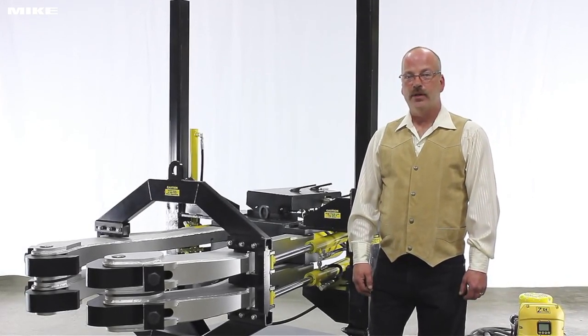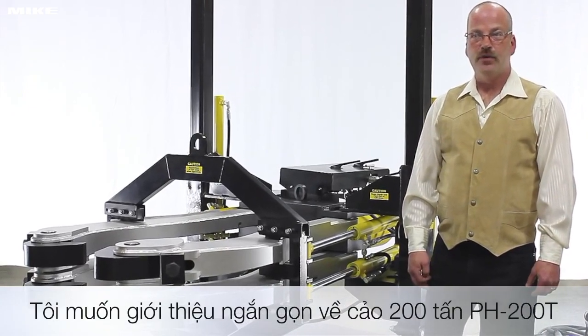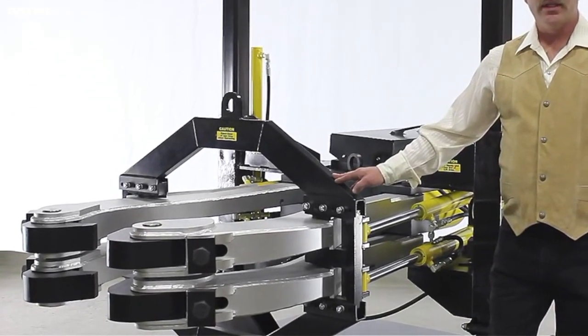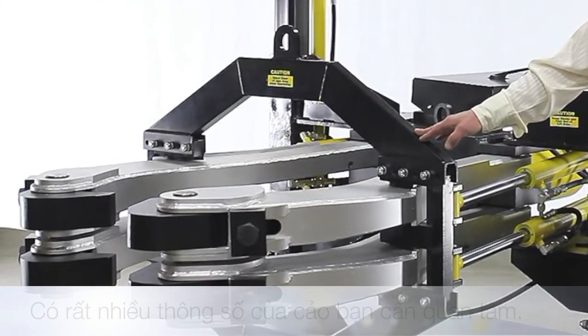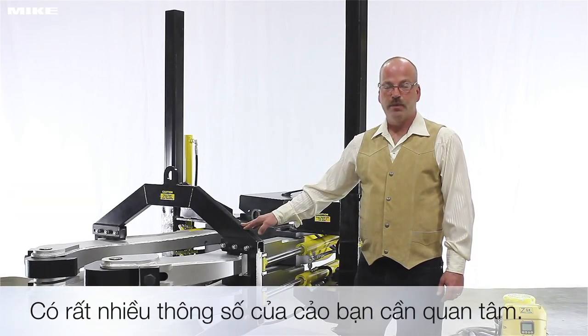Hi and welcome to PosiLock Pullers in Cooperstown, North Dakota. I'm going to talk to you a little bit about the PH200P hydraulic puller. This 200-ton puller is currently the largest hydraulic puller in our product line, and there are a lot of details to consider when choosing and using this highly specialized tool.